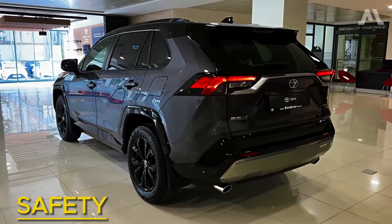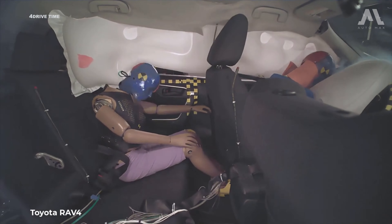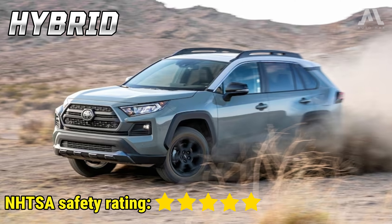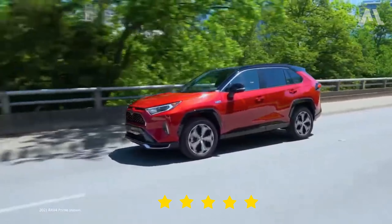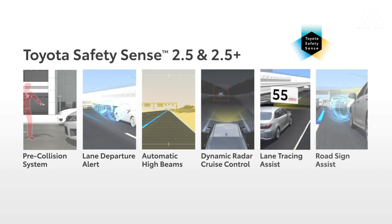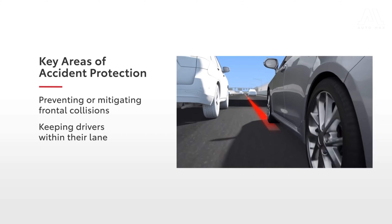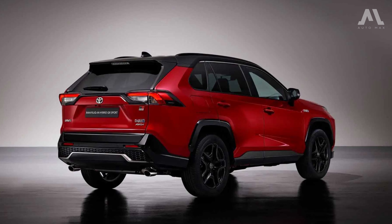The Toyota RAV4's safety reputation is highly commendable. The 2023 model earned the Top Safety Pick award from the IIHS, with expectations for the 2024 version to follow suit. While it excelled in most crashworthiness categories, it received an acceptable rating in updated moderate front overlap and side tests. The 2024 RAV4 also achieved a 5-star overall safety rating from the NHTSA. All RAV4s come with the Toyota Safety Sense 2.5 suite, featuring advanced tech like pre-collision system with pedestrian detection and lane departure alert, plus standard airbags, a rear-view camera, and various stability controls.